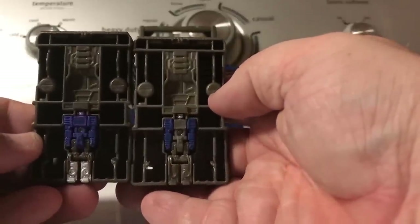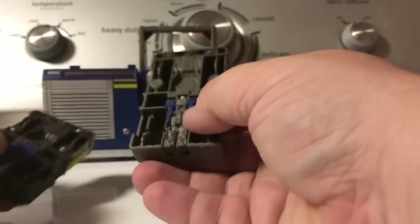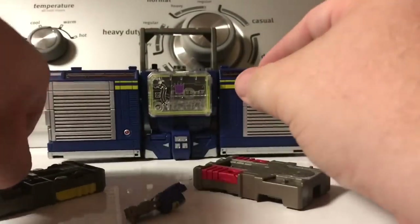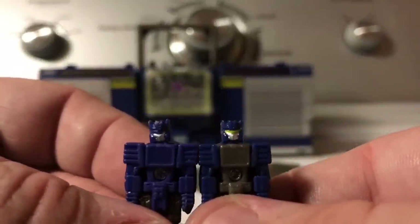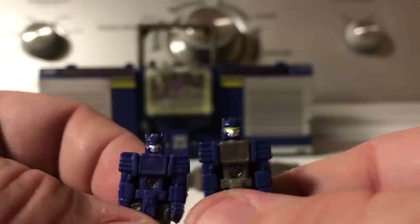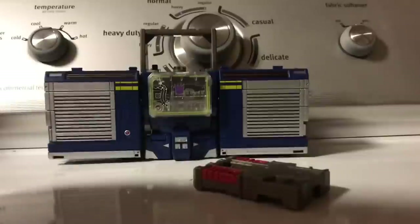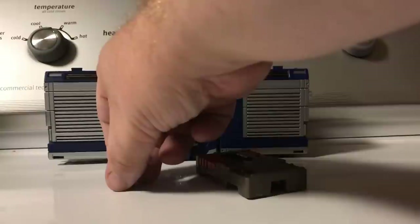It stores Titan Masters. As you can see, they got a little lazy on the paint when it came to this guy, at least on the legs. But while we have them out — they did something that even the Titans Return version didn't do: they painted his visor! Seriously, that's awesome. They painted his visor, which is very nice. That's pretty much the Boombox mode.